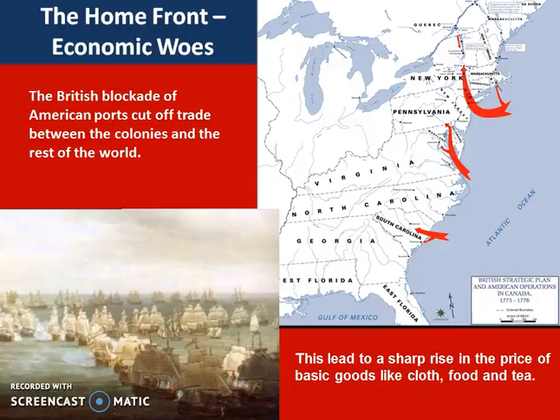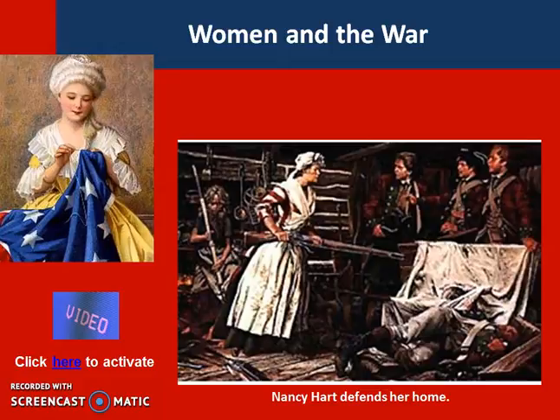The blockade will be successful in choking off trade between the colonists and the rest of the world, and it will lead to some pretty painful shortages and skyrocketing costs for many basic goods. For instance, a bushel of wheat that sold for less than a dollar in 1777, just two years later by 1779, had gone from $1 to $80. As you might expect, it is the poor that are suffering the most. We'll also see that in many of these port cities, unemployment will spike with no trade going in and out. Shipbuilders, barrel makers, rope makers, sailors — they have nothing to do during the war, and so many families will start to suffer because they have lost the income of one or both parents.